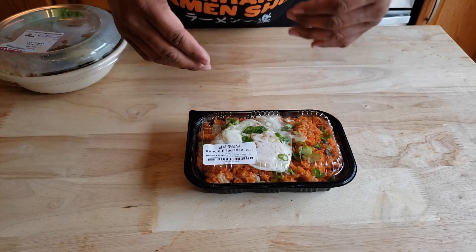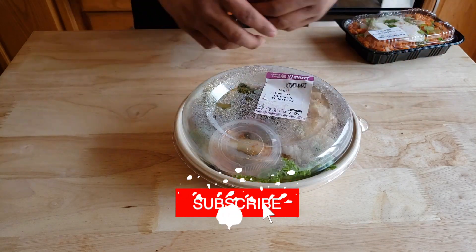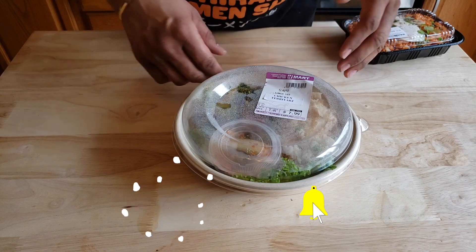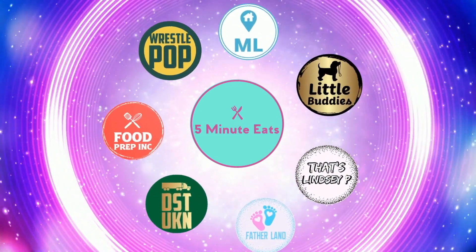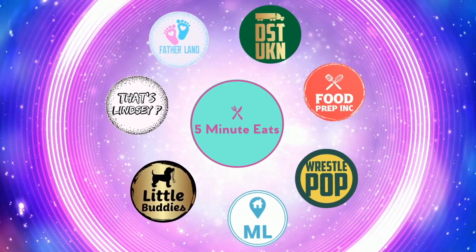Our final product of the day is chicken teriyaki. The reason I got it — if I don't like the kimchi fried rice, I'm going to like this one. Hopefully. Alright guys, that's the video. If you like what we're doing here, definitely check out our other channel 5-Minute Eats, and don't forget to give us a like and subscribe.